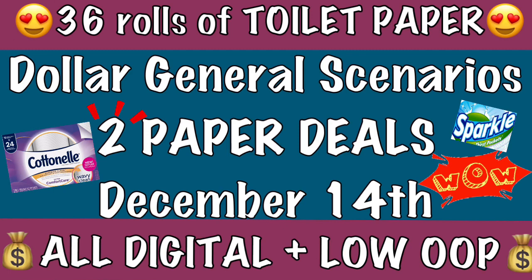Those deals are good until Saturday the 14th, so definitely check out that video and snag even more amazing deals. I hope you guys have a great day and of course, happy couponing!